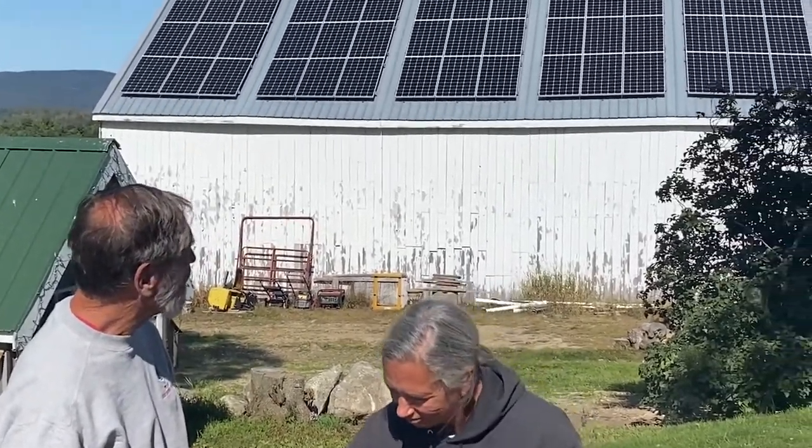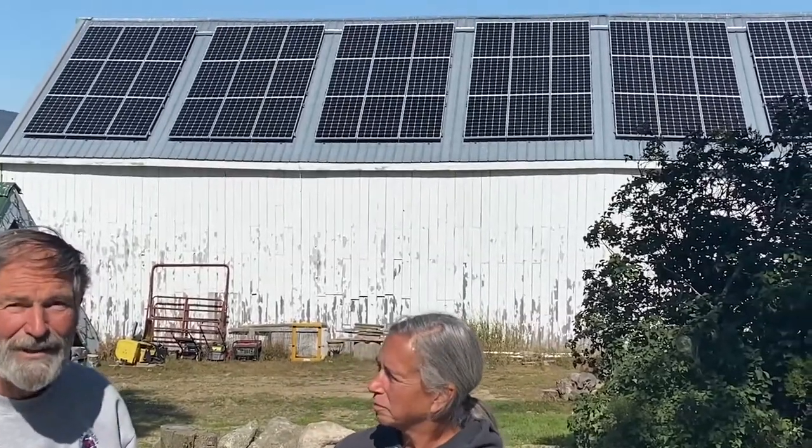Fred Garbo and Sean Cain installed the system. Last fall, up through December, we had this system put in. We looked at whether we should mount it on posts. Since we had the barn and the barn faces southwest, we decided to put it on the barn.